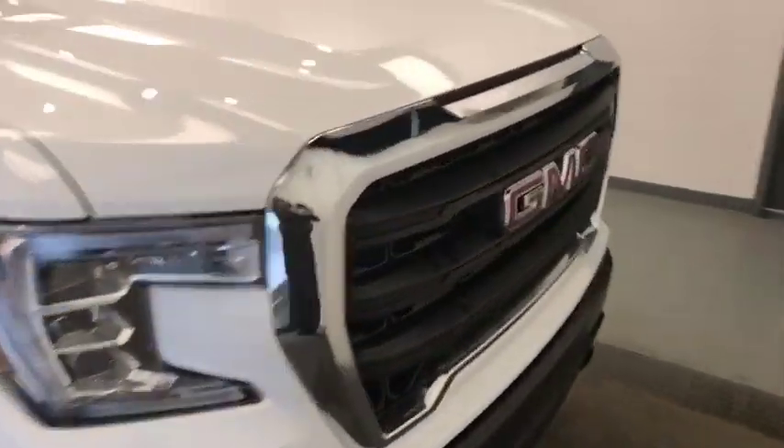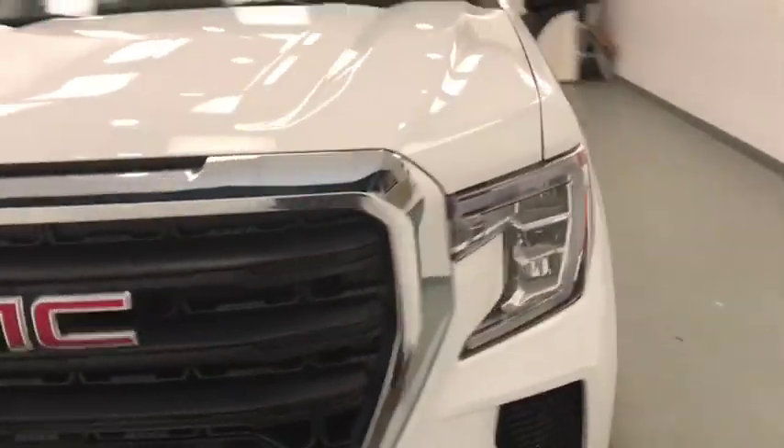Once again, we're viewing stock number 205680 on a 2019 GMC 1500.